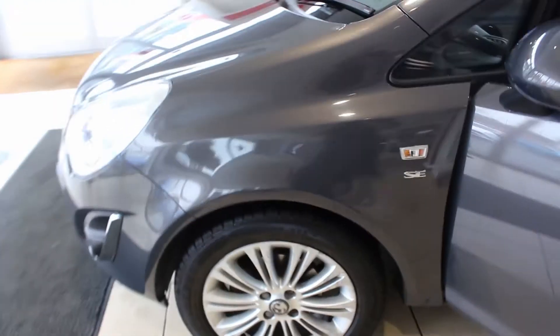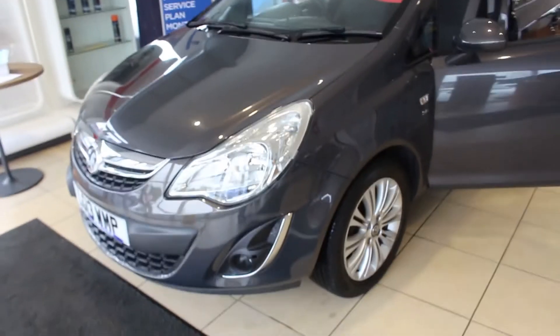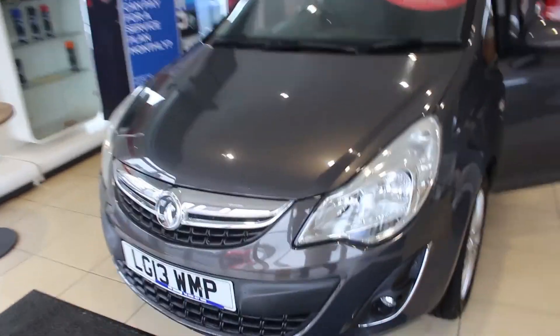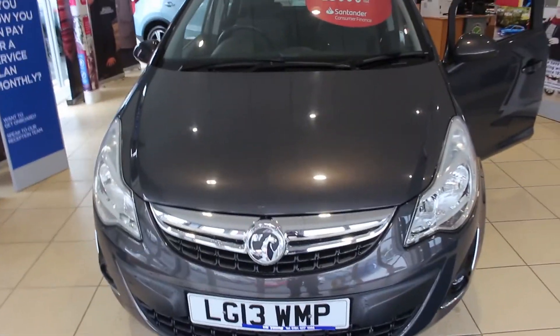So all in all, the interior is excellent. The body is in really good condition too, but there are obviously, for a 13 plate, some minor chips and scratches.